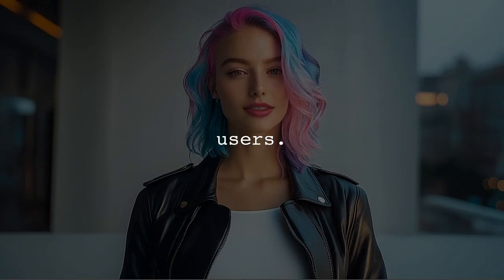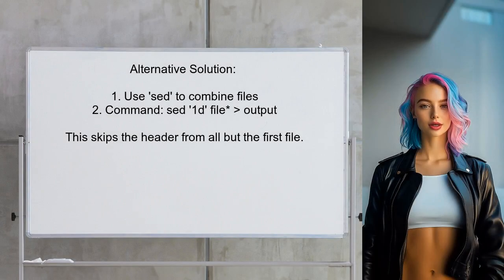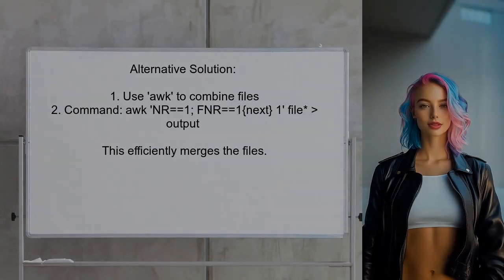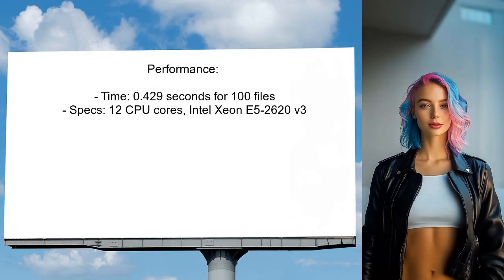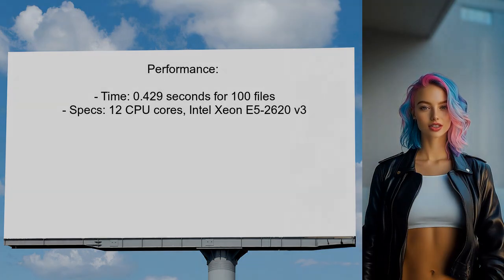Now let's look at the answers provided by other users. An alternative approach suggested by a user is to use a command-line tool for combining CSV files — they claim it is likely the fastest method available. Additionally, they propose using awk as another option. The awk command prints the first line from the first file and skips the first lines from the others. In their tests, the user achieved a time of approximately 0.429 seconds for processing 100 files, each with around 10,000 lines.